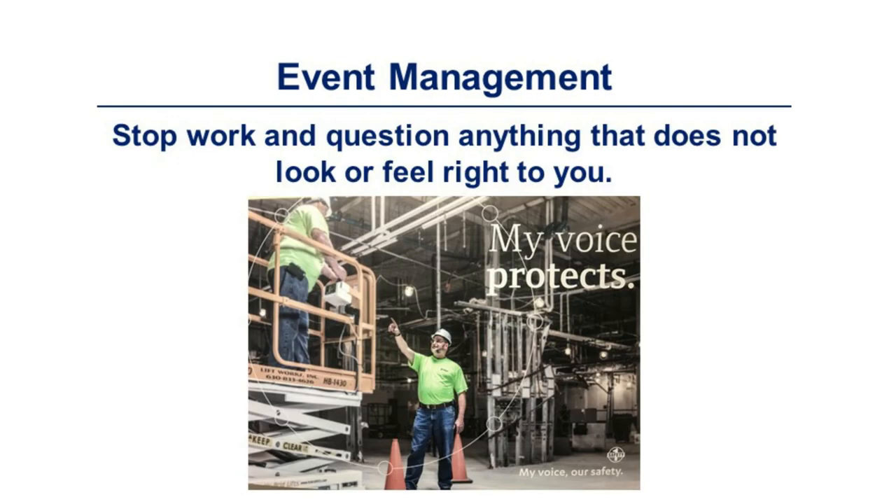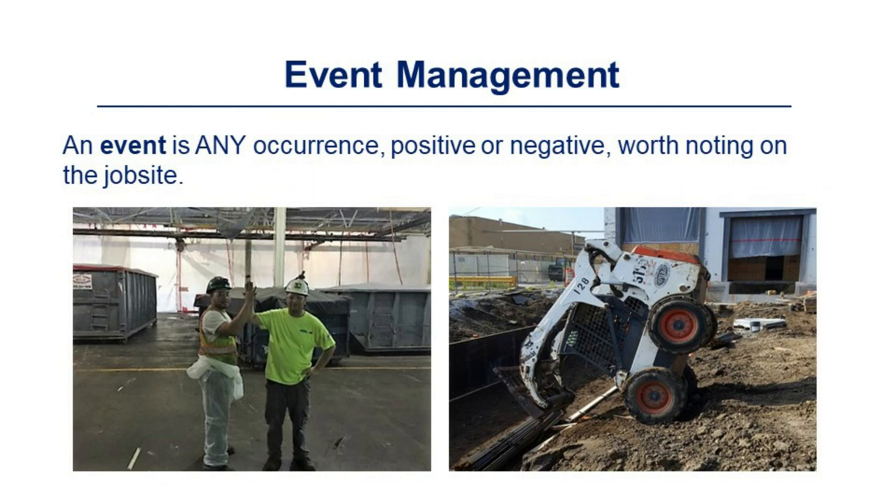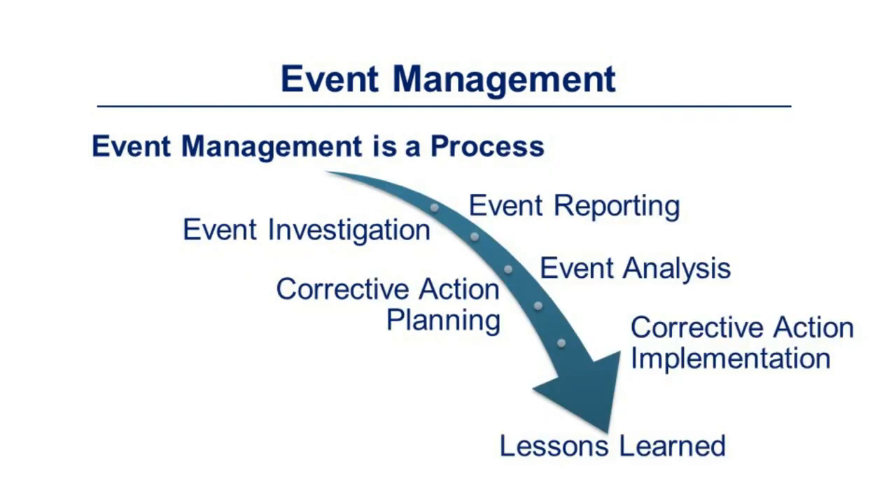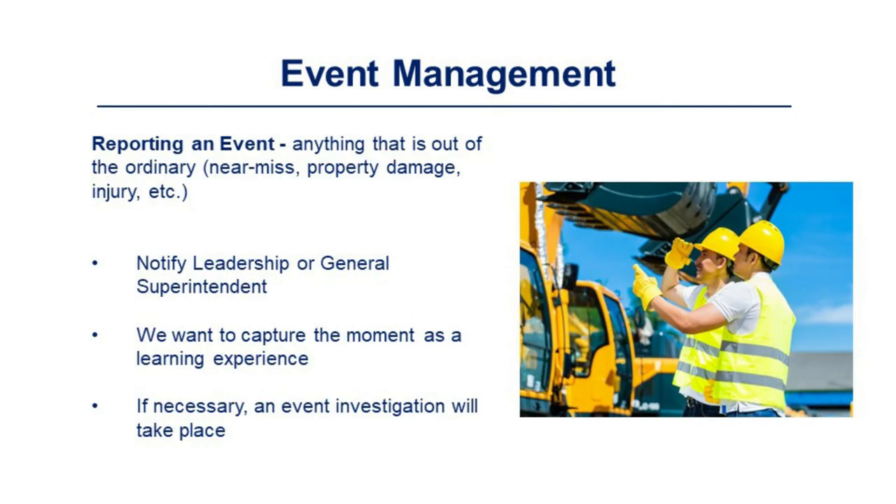Stop work and question anything that does not look or feel right to you. An event is any occurrence — positive or negative — worth noting on the job site. Events can occur due to lack of planning, lack of risk management, lack of engineering control, or lack of administrative control. Event management is a process starting with reporting the event to safety or management, followed by investigation and root cause analysis, then corrective action planning and implementation, and a lessons-learned narrative report. Report anything out of the ordinary — near miss, property damage, injury, etc. — to leadership or the general superintendent. If necessary, an event investigation will take place.